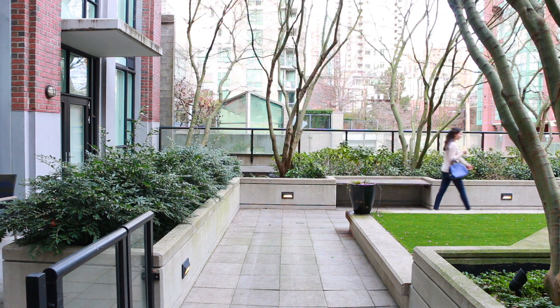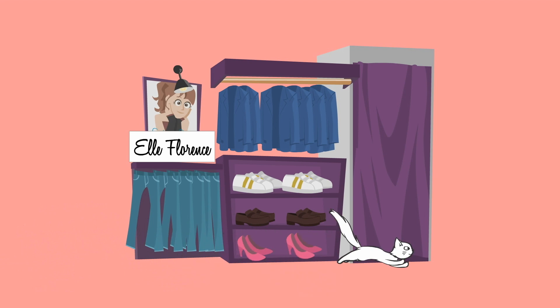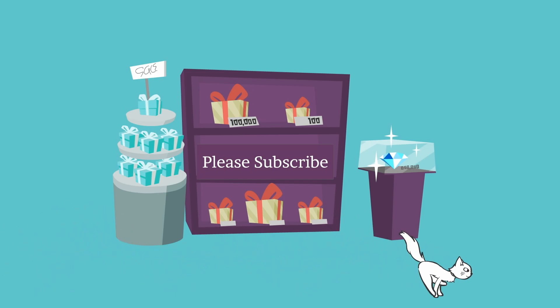I hope you found this video helpful. If you'd like to see my next installment on style, make sure you give it a like and subscribe, and I will see you in my next video.